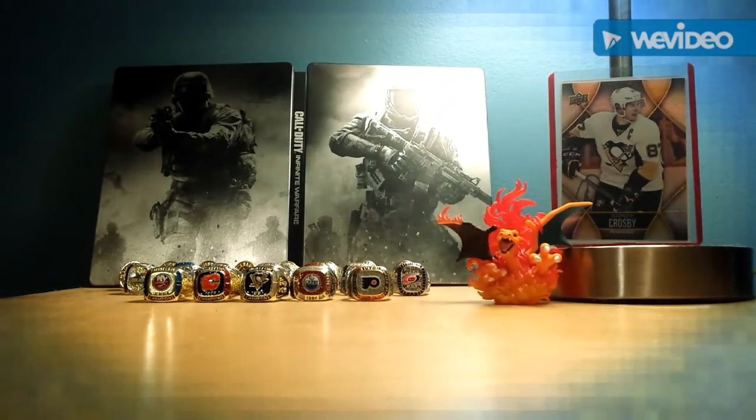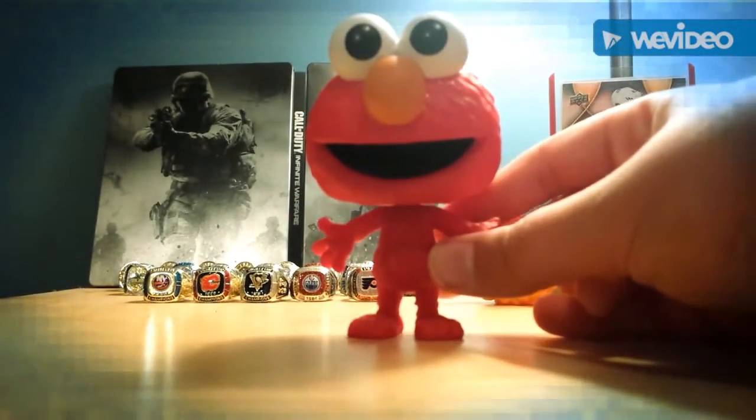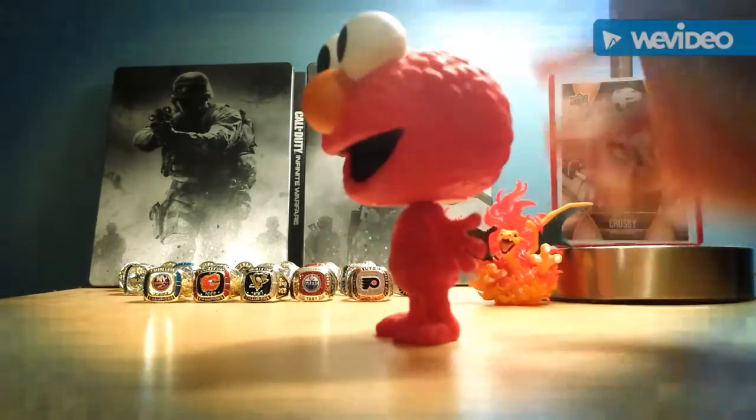I'll go through these two — they're okay. I have this little doggy from Secret Life of Pets and Elmo, just because he's Elmo.